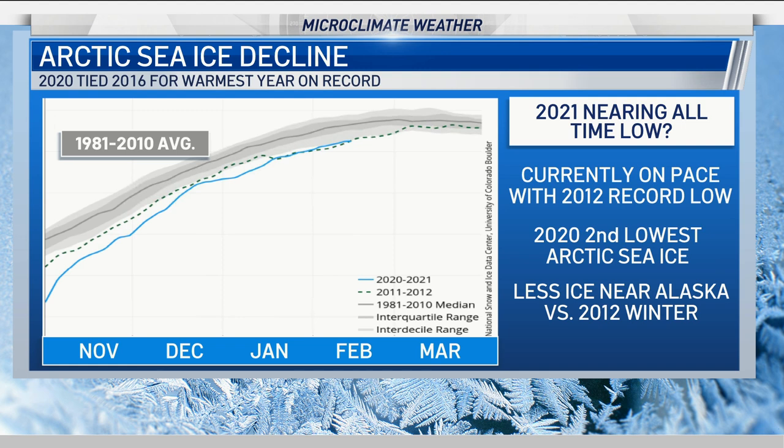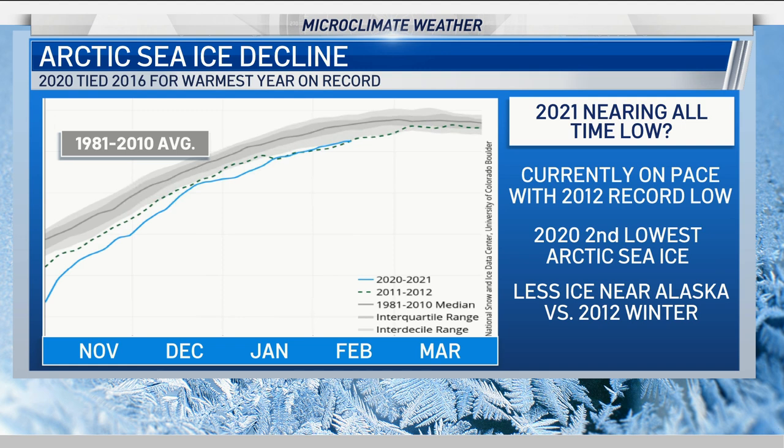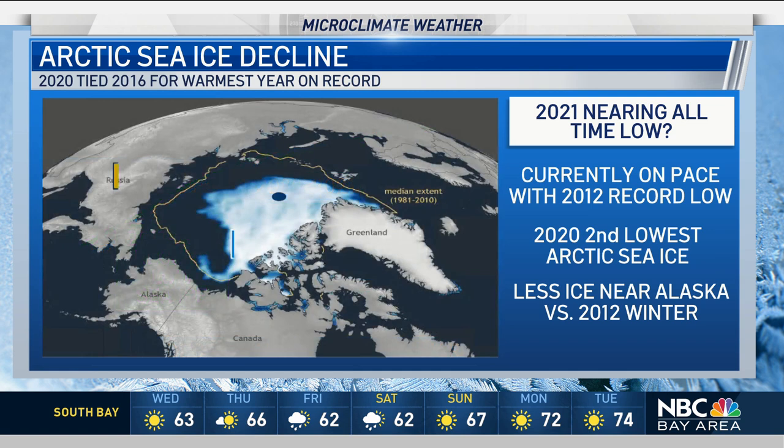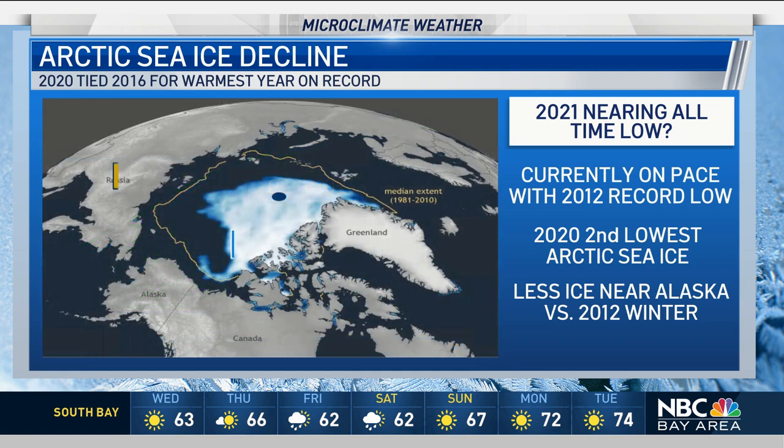Looking at this graph, you can see the 1981 to 2010 average shown in the gray line — that's where we should be. The green line shows 2011-2012, our record low sea ice. For 2020-2021, we're pretty much mirroring that, so we are on track potentially for some record low levels.